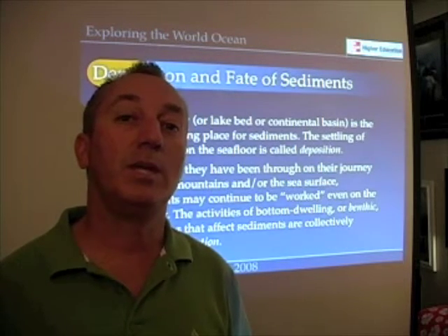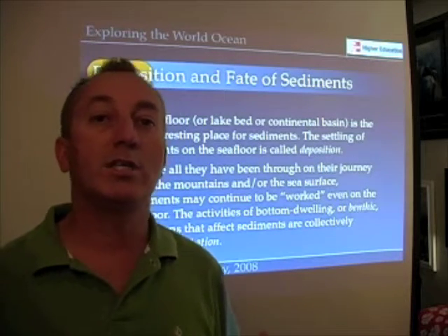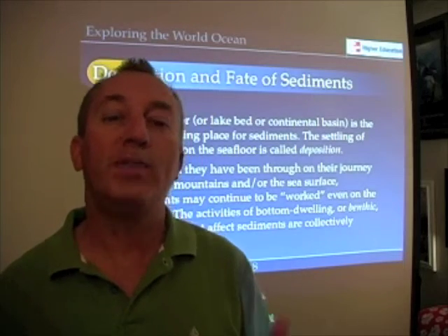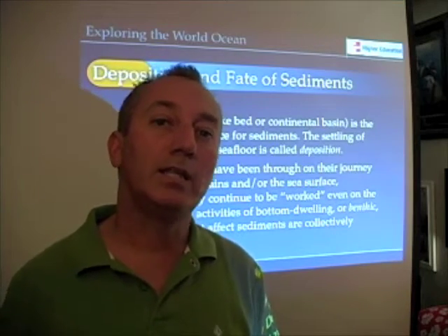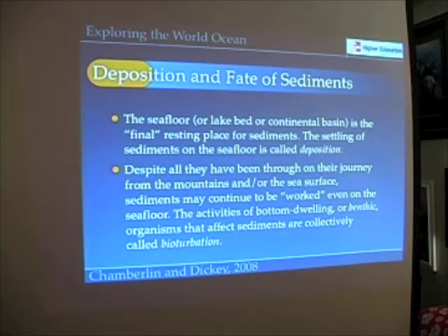One thing that can happen is that sediments can be worked over by biological activities. Organisms living at the bottom of the ocean — what we call the benthos or benthic organisms — use sediments either for food or for creating tubes or houses and those kinds of things. Collectively, those biological activities are called bioturbation.